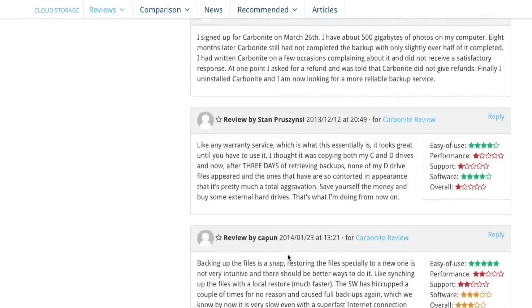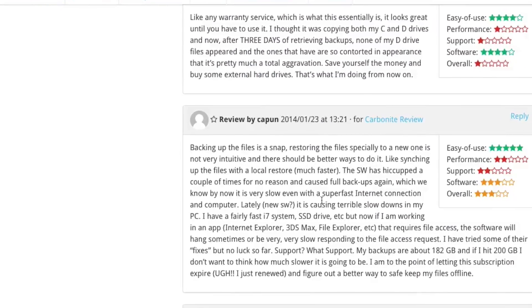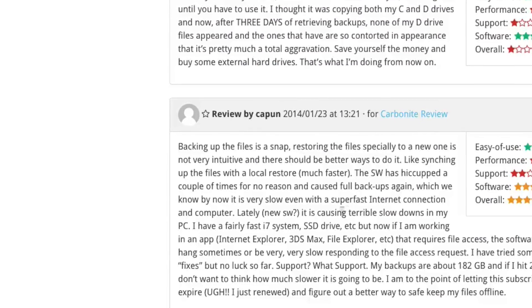Capoon says: 'Backing up files is a snap. Restoring the files, especially to a new computer, is not very intuitive and there should be a better way to do it — like syncing up the files with a local restore, which is much faster. The software has hiccuped a couple of times for no reason and caused full backups again, which we know is very slow even with a super fast internet connection and computer.' Do check out more of the useful user reviews to see which service suits you best.